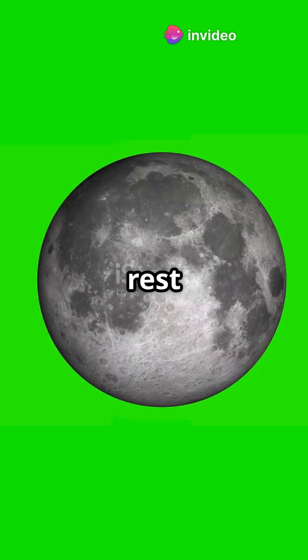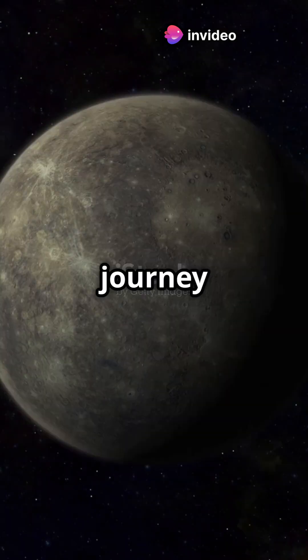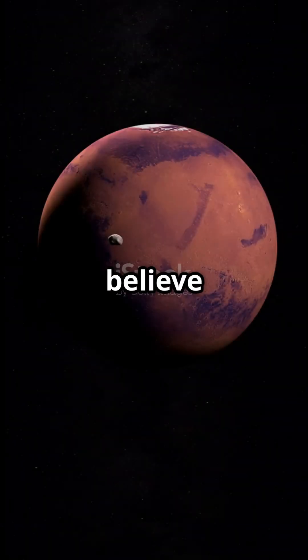Ever wonder how Earth stacks up against the rest of the planets in the solar system? Hold on tight as we take you on a journey from the smallest planet to the largest in size. You won't believe the differences.